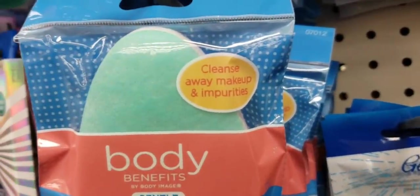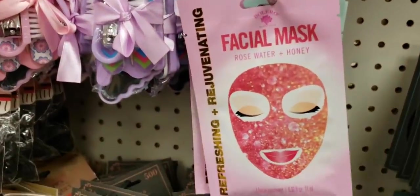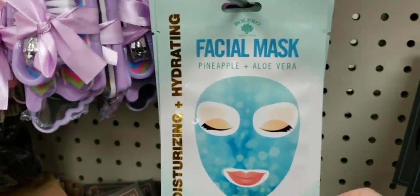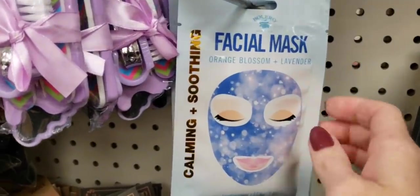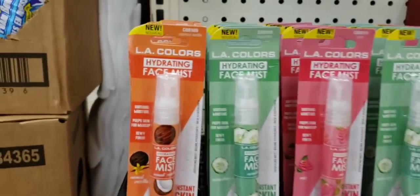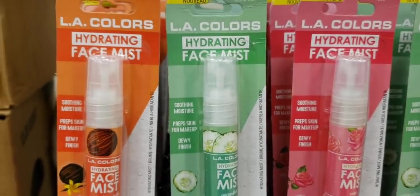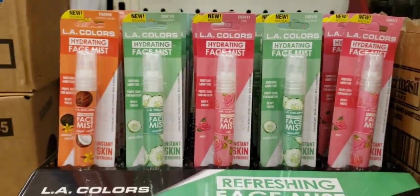This is new Body Benefits facial sponge — gentle. Here's some face masks — don't those look fancy? They had a few different ones: a pineapple one, an aloe, and this orange blossom lavender. I believe this is new — LA Color Hydrating Face Mist. They had a few different ones, so if you want to smell like a cucumber or a rose, by all means try it.